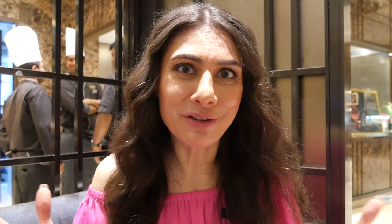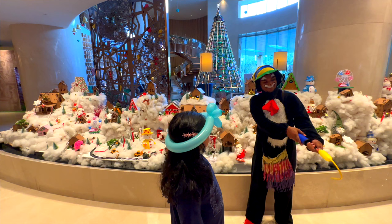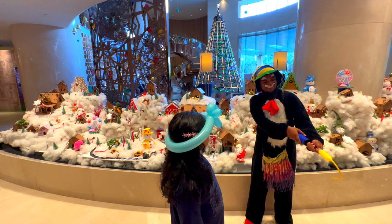Conrad Bengaluru does a thematic brunch every single week, so whenever you come here you'll be surprised. For instance, next week is an emoji brunch, then a vintage brunch, then a Christmas Sunday brunch. It never gets boring, and especially if you're coming with your family or kids it's fun to be surprised this way every week.